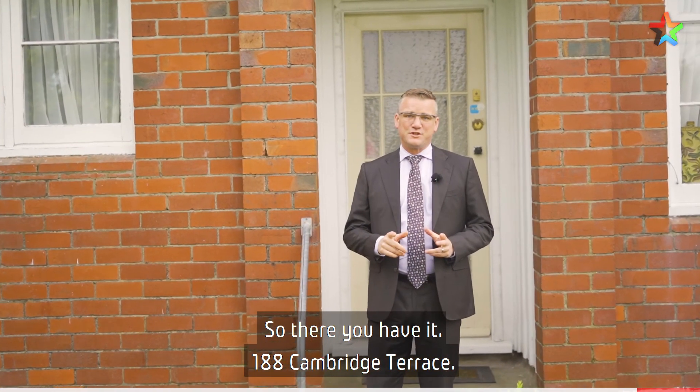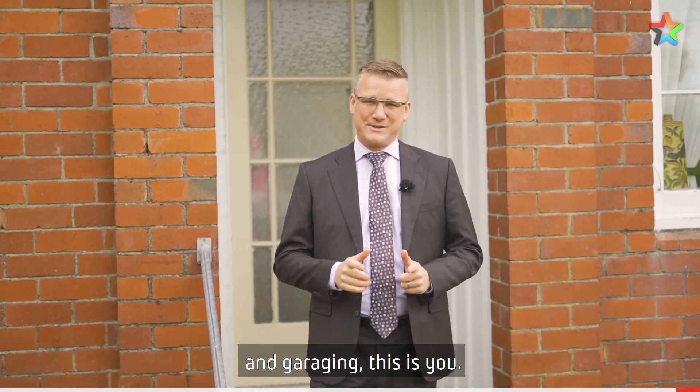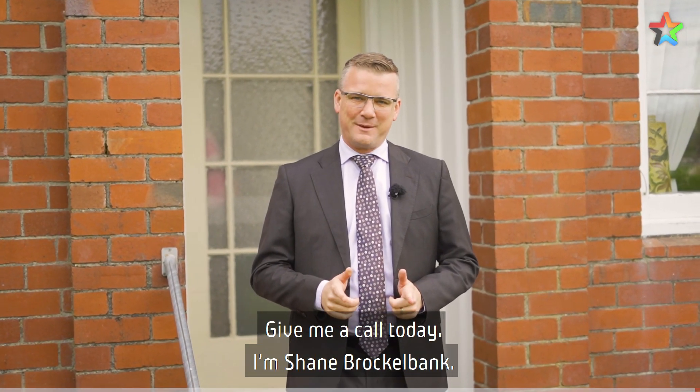So there you have it, 188 Cambridge Terrace. If you're looking to get into the market — two bedrooms and garaging — this is you. Give me a call today, I'm Shane Brocklebank.